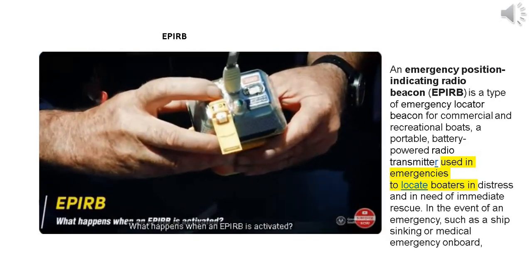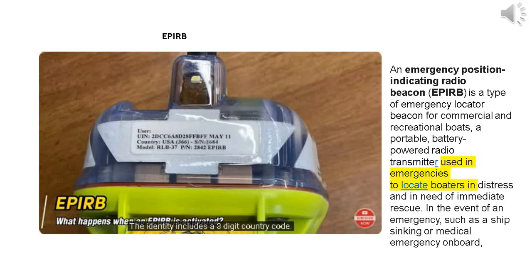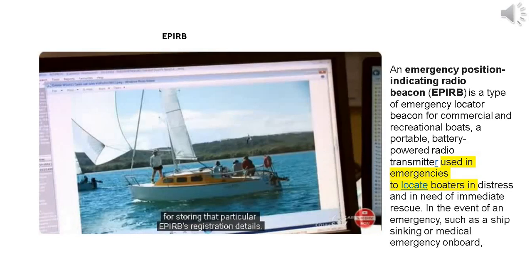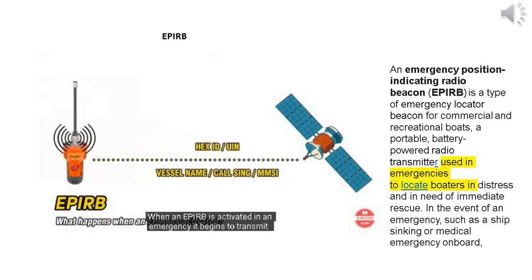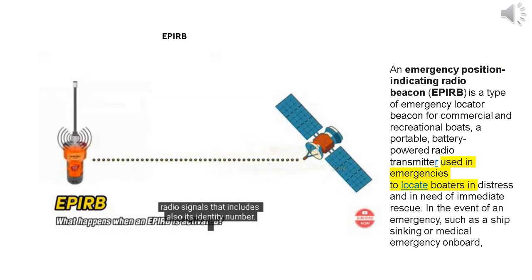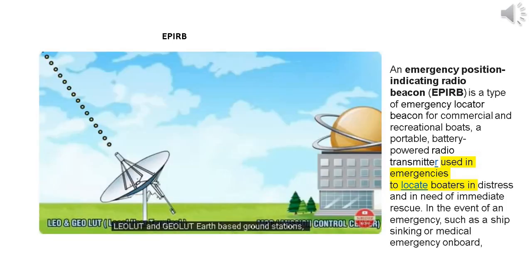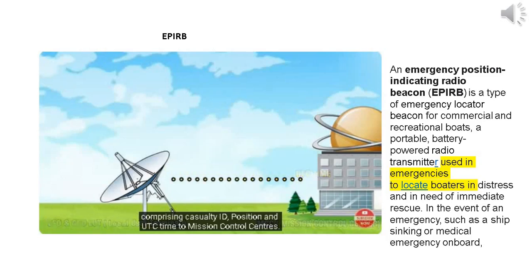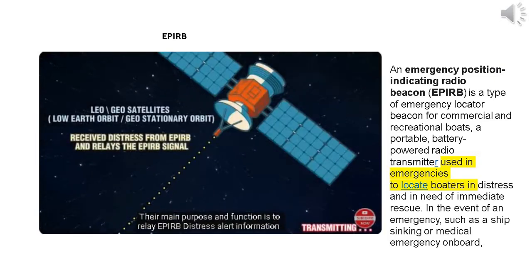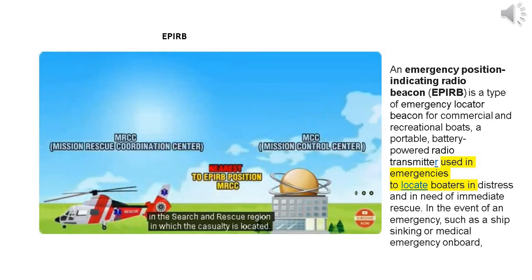When an APERB is activated, each APERB in the world has a unique identifier that includes a three-digit country code — the country that takes responsibility for storing that APERB's registration details. When activated in an emergency, it begins to transmit radio signals including its identity number. After receipt of APERB signals, the satellite relays the signals to a LUT. Earth-based ground stations receive and process distress alerts from APERBs, relaying distress information comprising casualty ID, position, and UTC time to mission control centers, who then relay distress alert information to the appropriate MRCC coordinating search and rescue units.